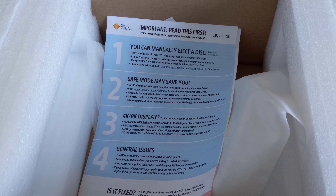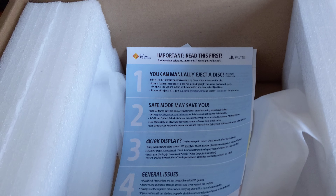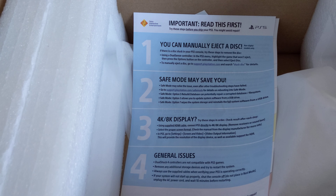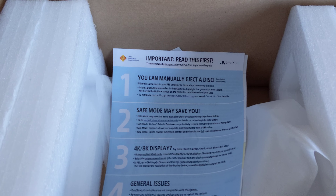I just don't like the fact that they're sending random people brand new consoles that are fully functional, and here I am with a freaking empty box. That just annoys me, but it is what it is.